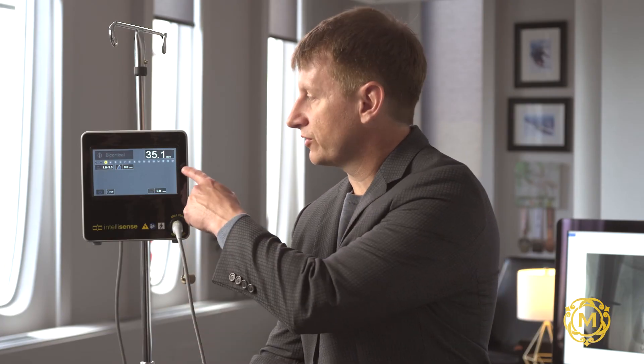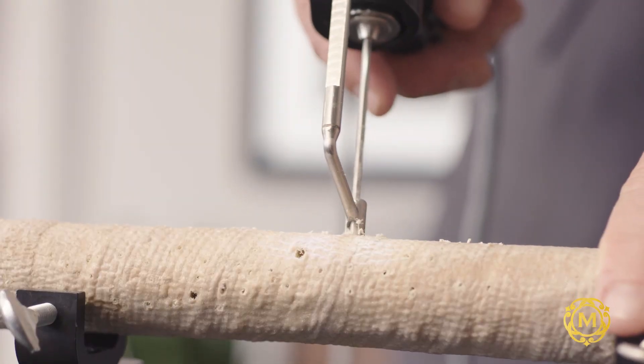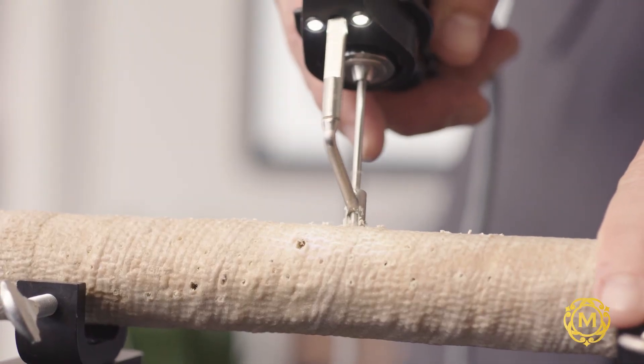The beauty of it is it also shows you what size screw you need, accurate to tenths of a millimeter. It's monitoring that drilling process constantly as you're going through the bone, so it knows when you transition from one density of material to the other.